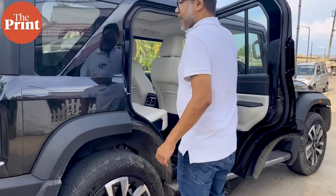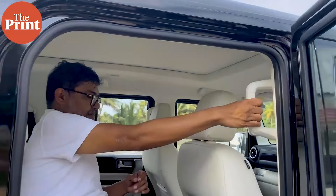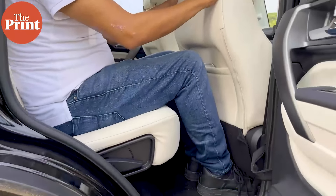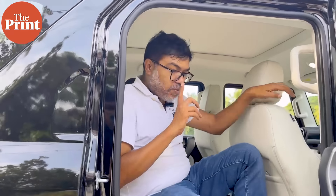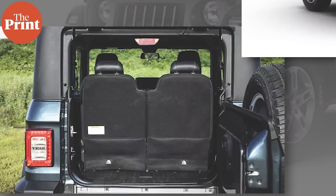So if I get in, I've got a handy grab handle to get in. Rear legroom is pretty good and the front seat is pushed all the way back, and then I've got a huge panoramic sunroof right now. The curtain is covering it and I'll talk about it more in a bit, but I'd also like to show you luggage space. One big complaint about the Thar 3-door was the lack of luggage space.